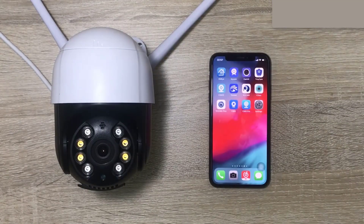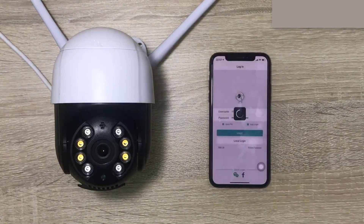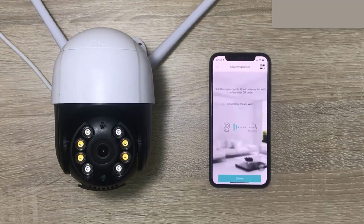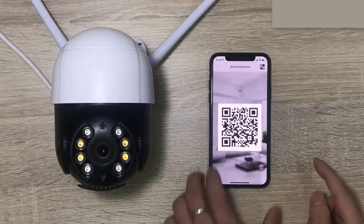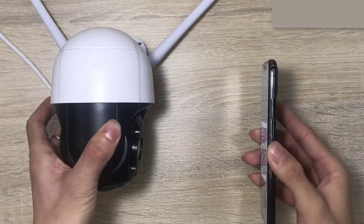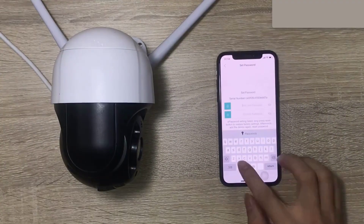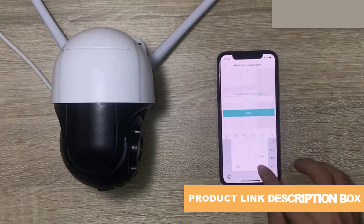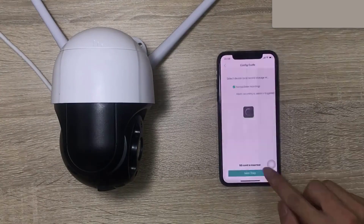In terms of security, Anbox 1080P PTZ Outdoor Camera claims to use advanced encryption technology to protect user data and prevent unauthorized access. The camera also has built-in secure storage to keep footage safe and prevent tampering. Additionally, there are potential privacy implications associated with its use, and it is important to use this camera in compliance with applicable laws and regulations.